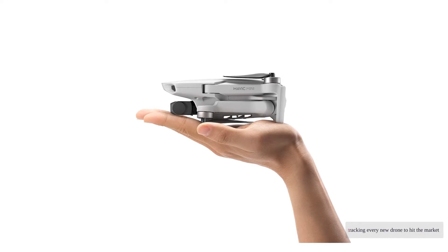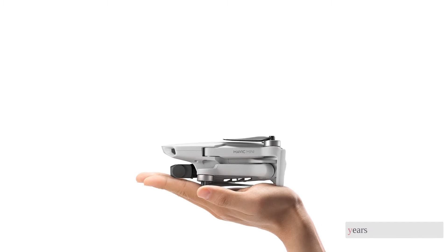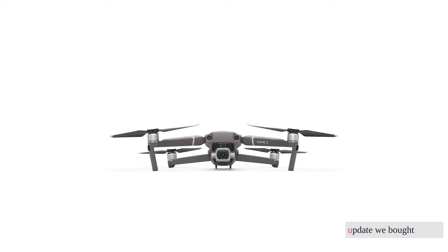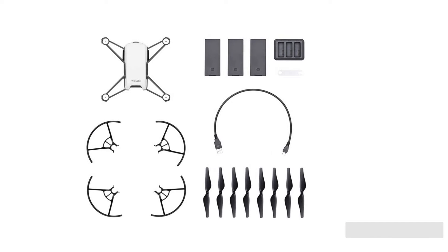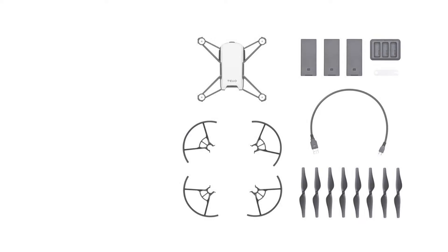We've been tracking every new drone to hit the market for the last four years, and in this update we bought the nine best available today. Nearly 100 hours of flying later, we found the best model for every situation.